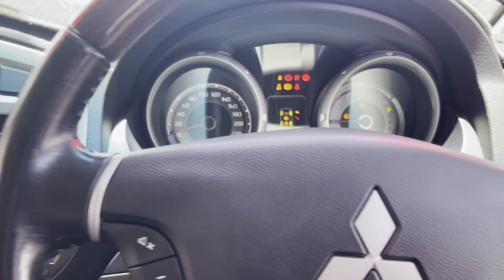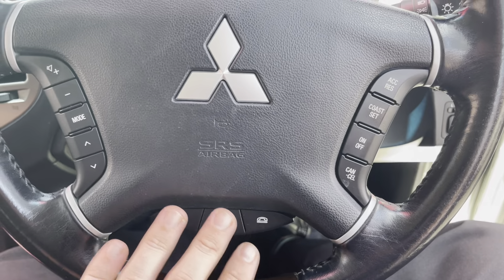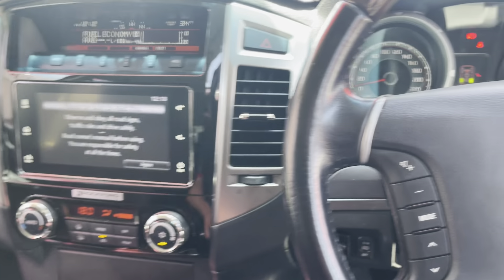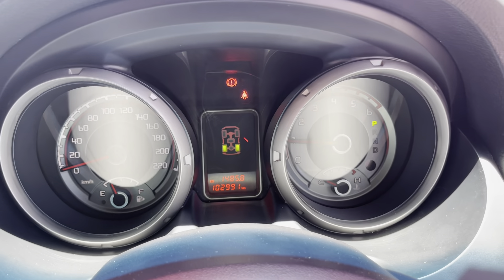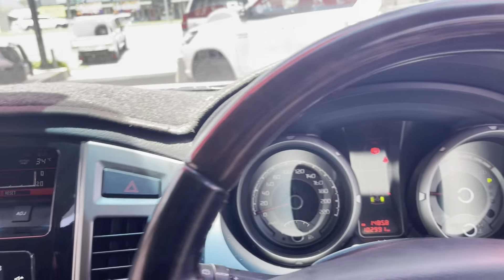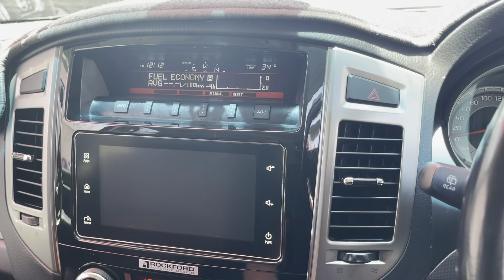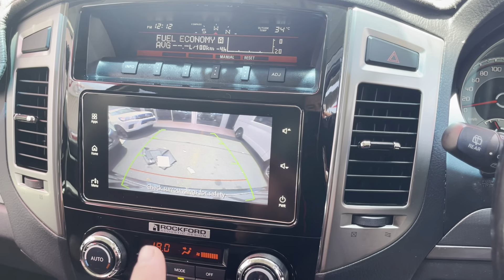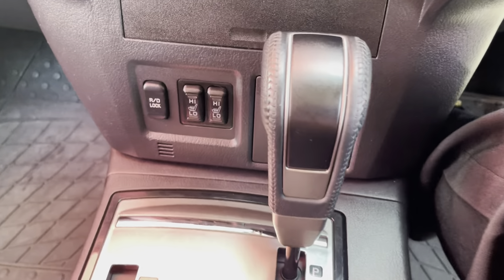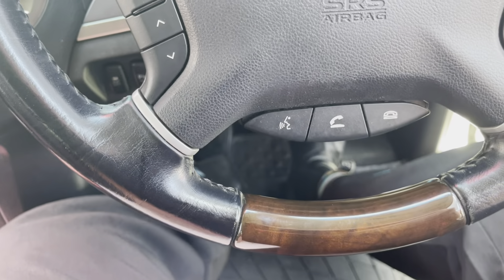Being the Exceed model, it's got the wood grain top and bottom on the steering wheel, cruise control, Bluetooth, and controls for the Rockford Fosgate system — we saw the subwoofer in the back and extra speakers in the rear doors. It's got 102,991 kilometres on the clock. Next service is due at 110,000, so you've still got 7,000 k's before you need that. There's a nice screen in the middle with Apple CarPlay and Android Auto, plus a reversing camera. Climate control, seat heaters, and gear selectors are all through there as well.